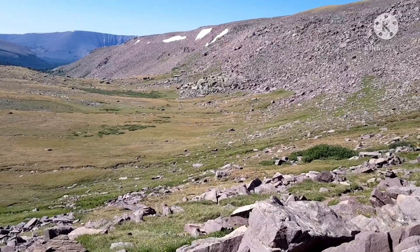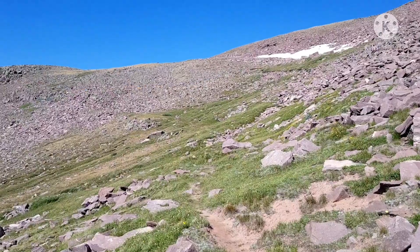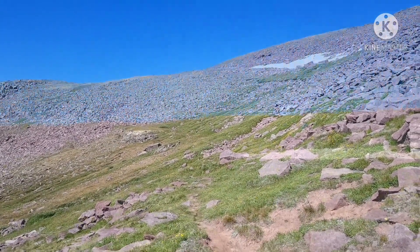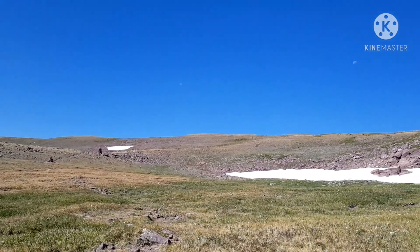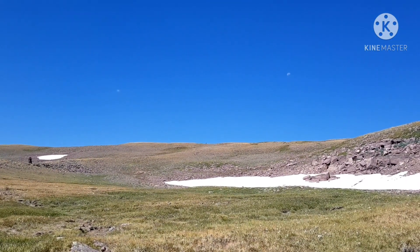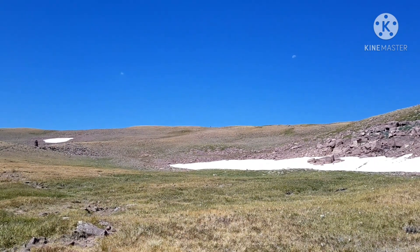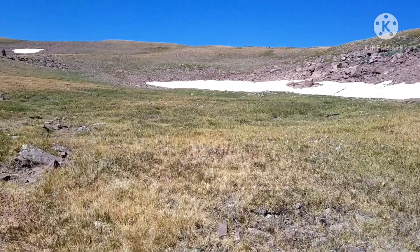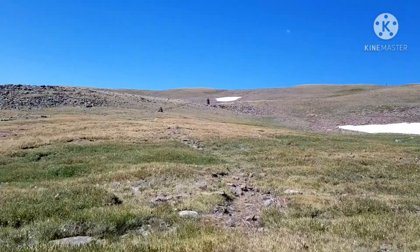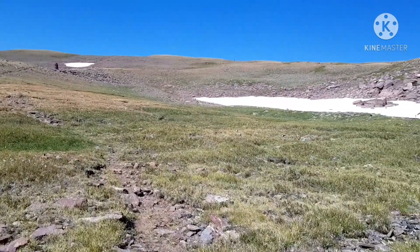Definitely feeling the altitude a bit, but I seem to be okay. It's a long one, it's tough, but it's not too bad. As you can see, there's more to go — there might even be more after that cairn right there on the top of the ridge. So far so good. Glad there's switchbacks on that last part, making it not too bad.